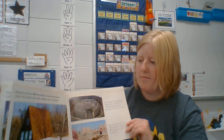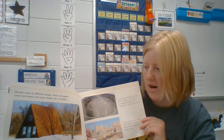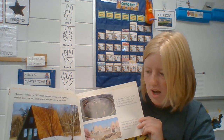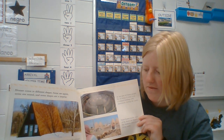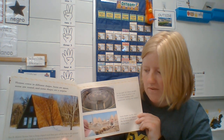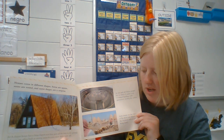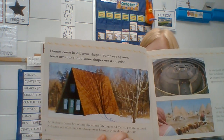Houses come in different shapes. Some are square, some are round, and some shapes are a surprise. An A-frame house has a large sloped roof that goes all the way to the ground. A-frames are often built in snowy areas because snow slides right off. See the snow?